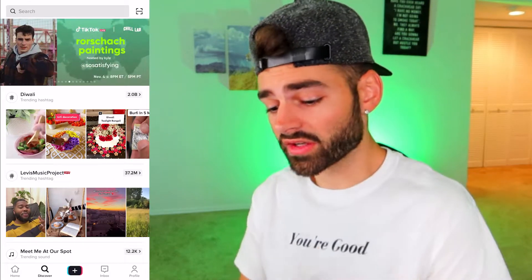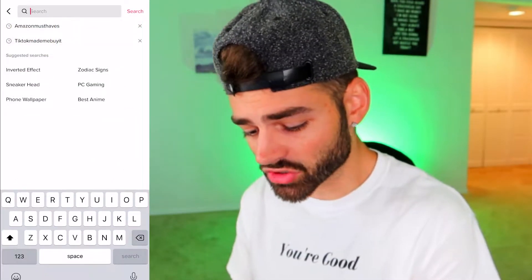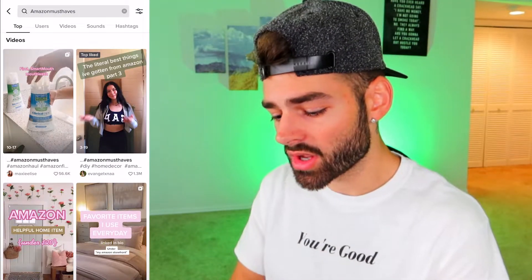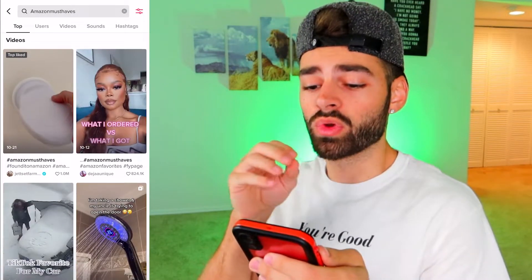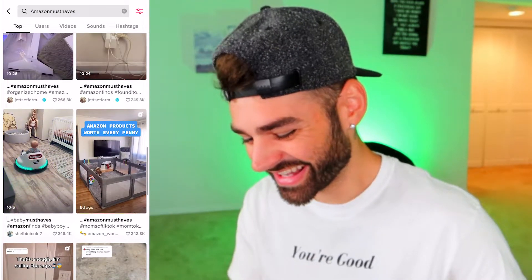Product method number two on TikTok: click on the search bar again and type in 'Amazon Must Haves.' Once again we can go through the top category, sort by this month and most liked, click Apply — or we can go through the hashtags. We're going to scroll through and see which products are bangers.